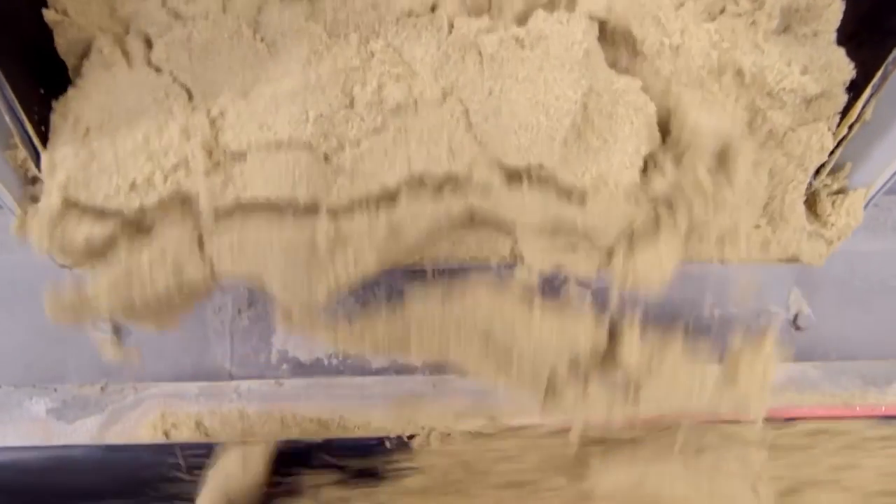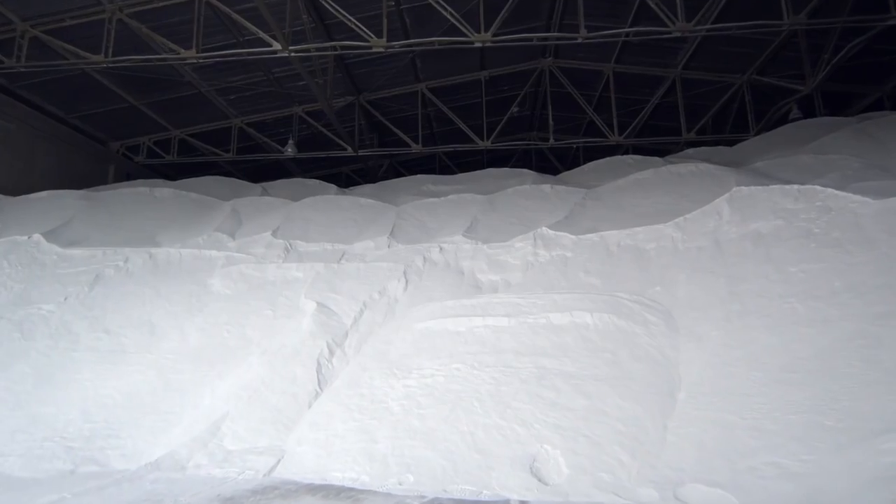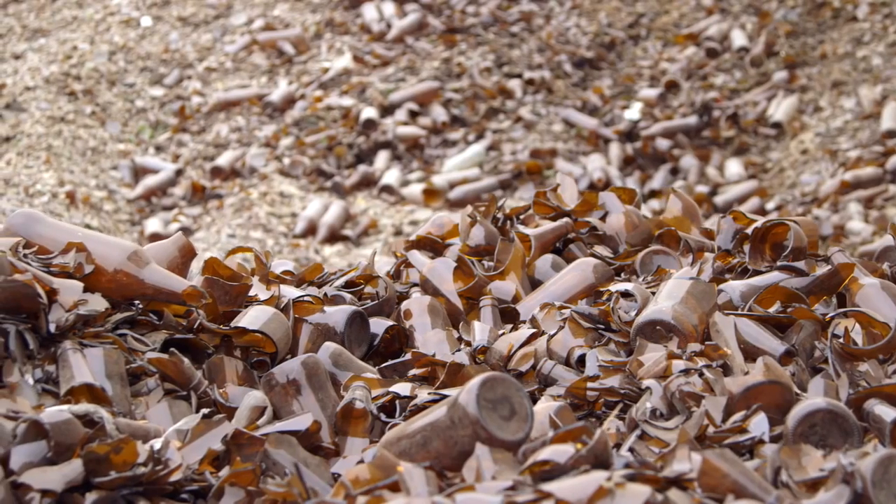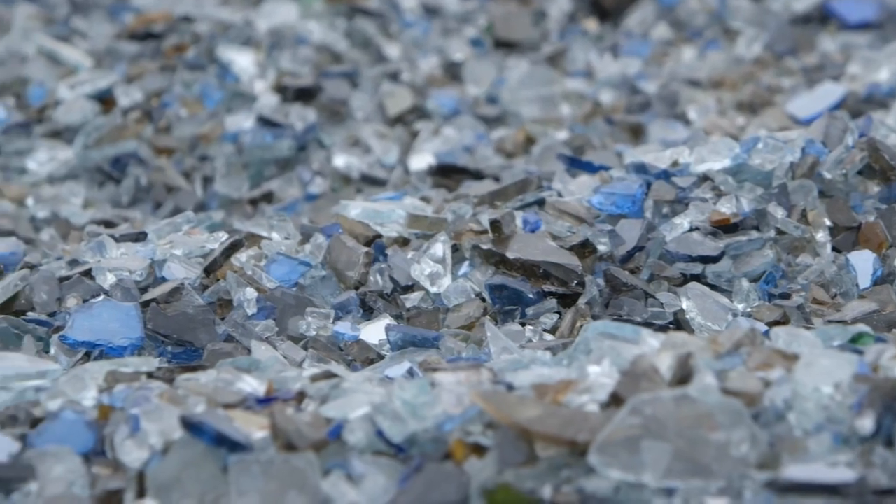We begin here: silica sand, soda ash, and limestone. Recycled glass from consumers, or cullet, is added, on average making up nearly 40% of the mix.